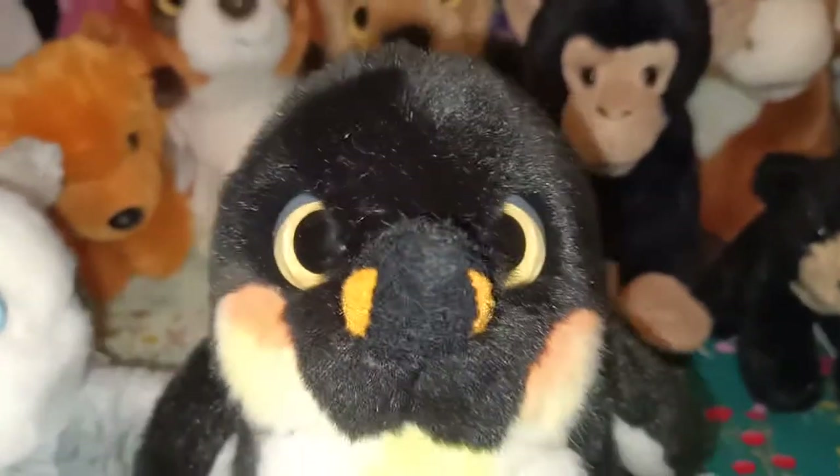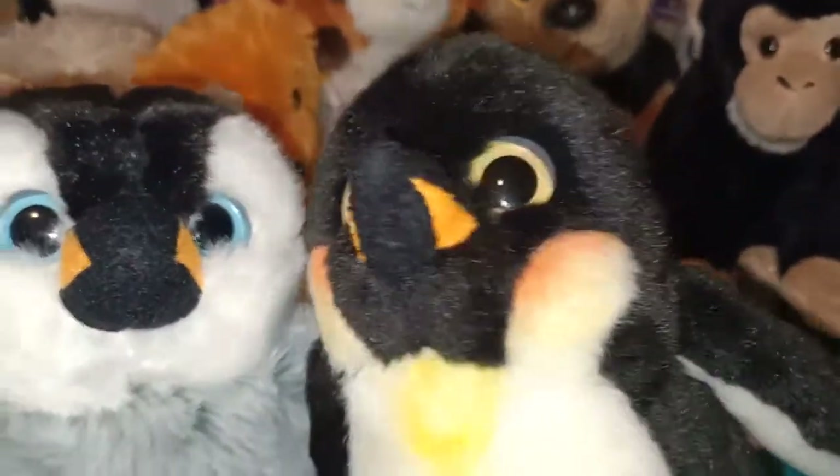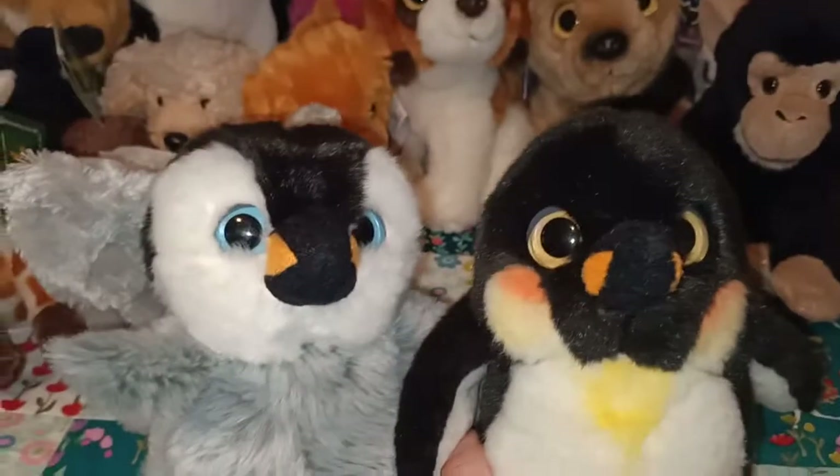This next penguin I believe is also from the Wild Watchers range — they do have similar eyes, those nice big eyes. This one's a pre-loved one from a thrift store, so I don't know what year this one was from. It just has the Wild Republic tush tag. They look very cute together.